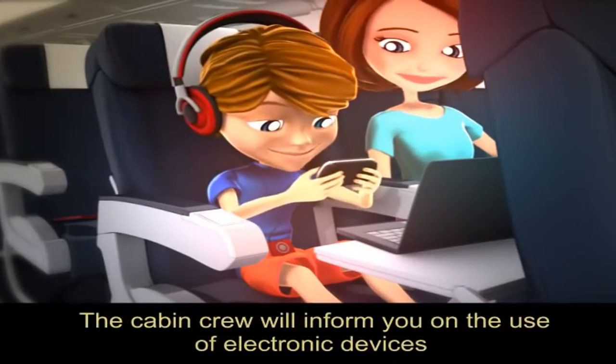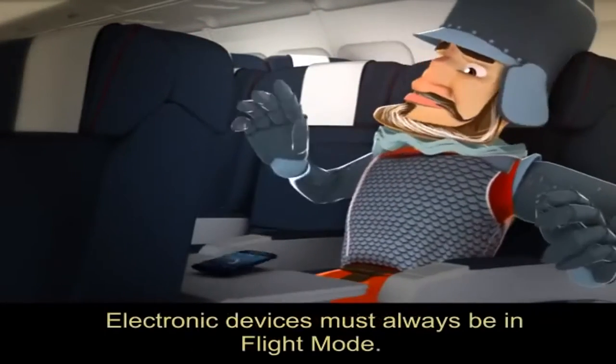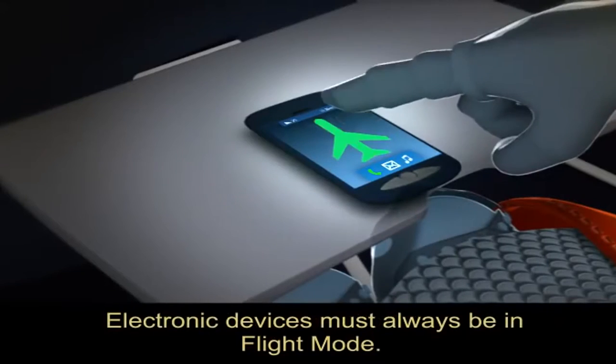The cabin crew will inform you on the use of electronic devices on board the aircraft. Electronic devices must always be in flight mode.